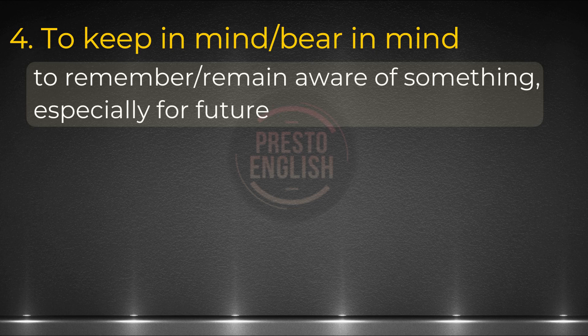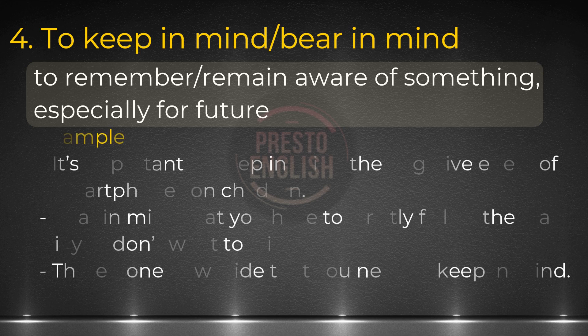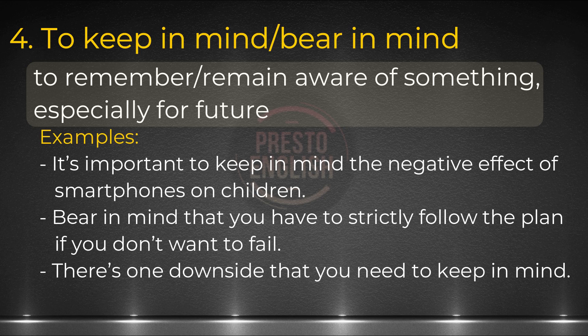Idiom number four. This is especially common in situations when people are giving advice to others. If I say keep in mind or bear in mind, I want you to be aware or remember what I'm about to say, especially for the future. Examples: It's important to keep in mind the effect of smartphones on children. Bear in mind that you have to strictly follow the plan if you don't want to fail. There's one downside that you need to keep in mind.